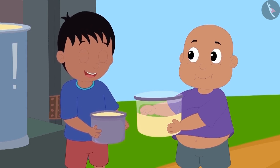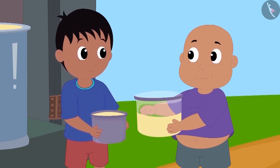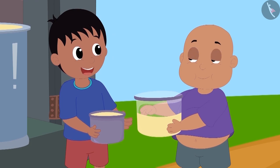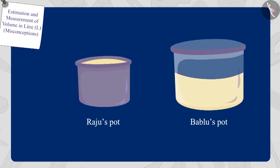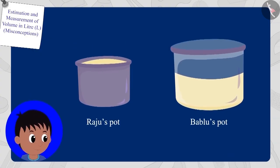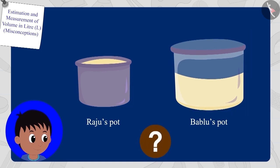Raju immediately said to Bablu, 'Look, Bablu, my pot is completely filled, but your pot is still empty. My pot has more oil than yours.' Children, is Raju right? Does his pot have more oil than Bablu's pot?